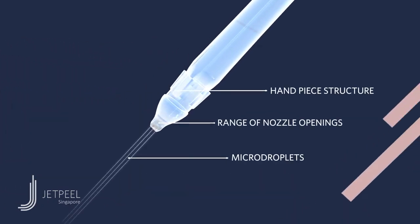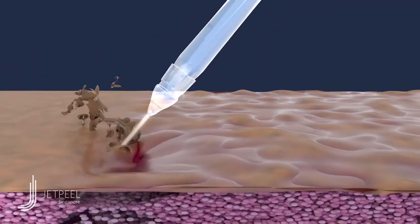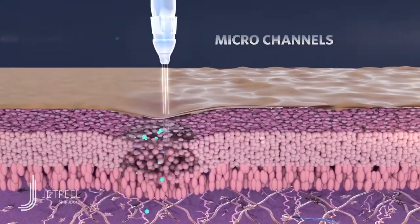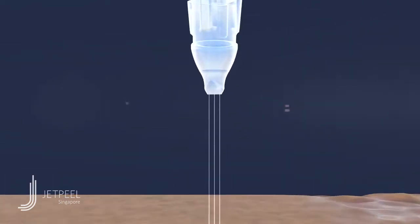Fine streams of pressurized liquid form a misty jet at subsonic speed, stretching the skin and creating natural micro channels for fast transdermal delivery of exclusive nutrient formulas.